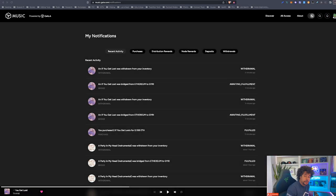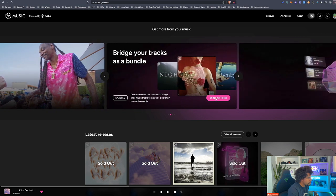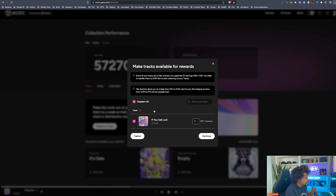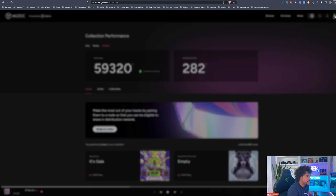I did bridge the tracks but forgot to record it, so let me show you quickly what that looks like. On the Gala Music home page, scroll to 'bridge my tracks' and click it. It takes you to a screen where you click 'bridge my tracks' again and it shows all tracks available to bridge. You can hit 'select all' if you have hundreds. You then complete the transaction in your MetaMask wallet. This is important because the track is on ERC-20 as an Ethereum NFT — you need to get it onto Gala's layer one, currently named Jiri.